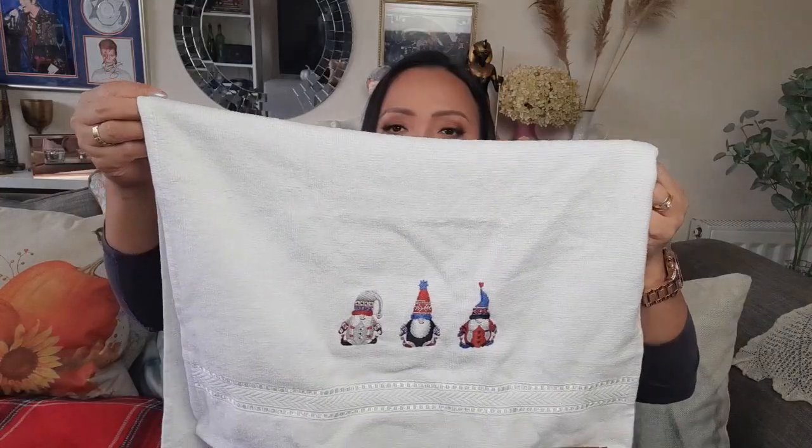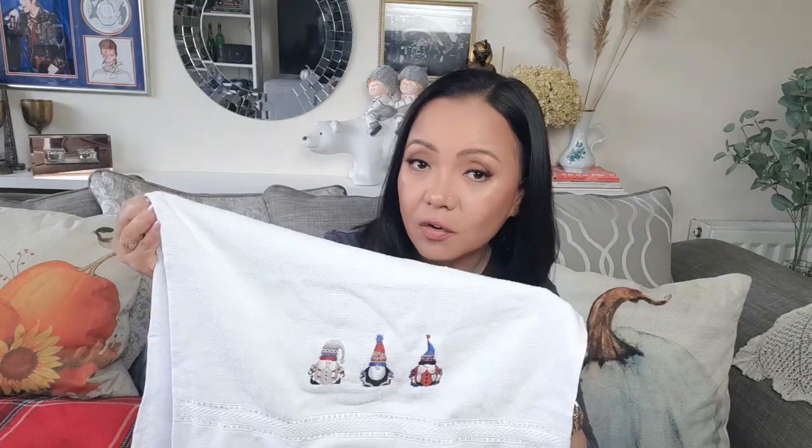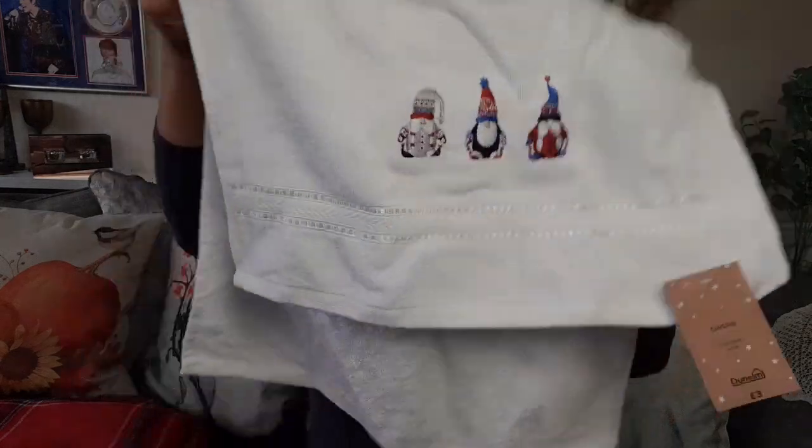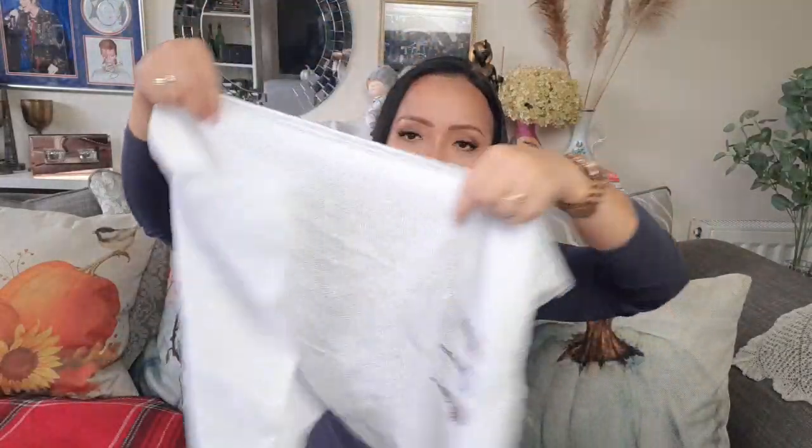The next one I picked up is this gnome — or gonk. In some shops it's called gonks, in some it's called gnome. Anyway, this one is a gnome hand towel, white, and it is £3. This is also 100% cotton and it's quite big actually.